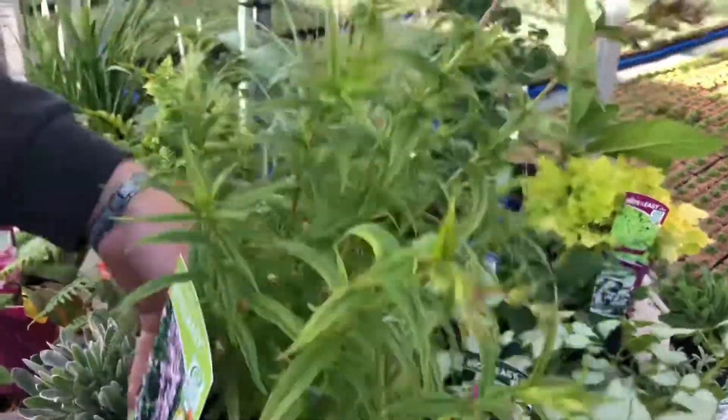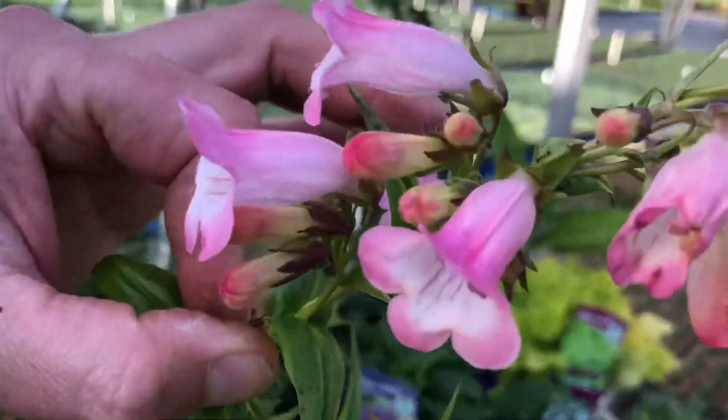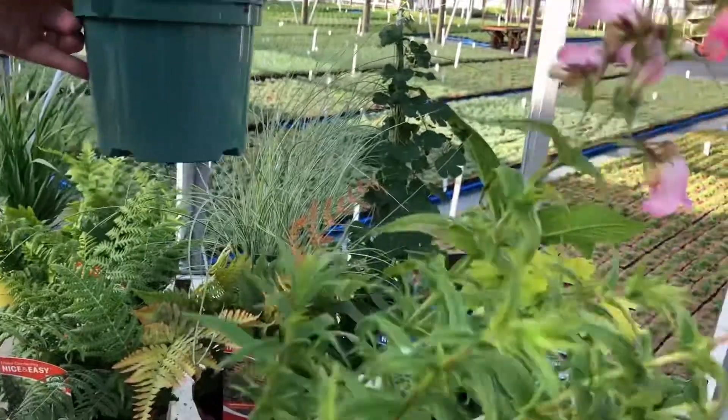We still have a fantastic selection in Penstemon — this particular one is Apple Blossom, and you can see that really nice pale pink with the white throat down the centre. Very very popular plants.